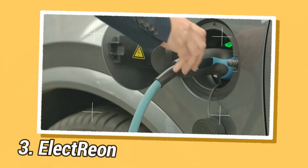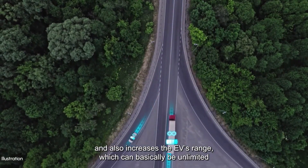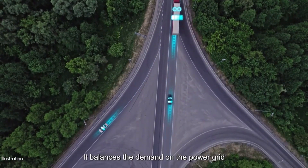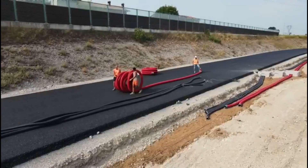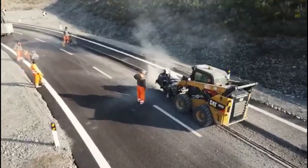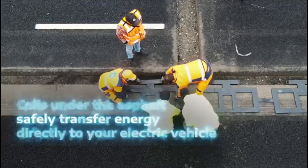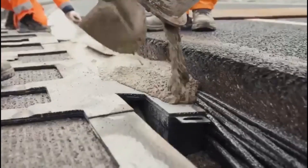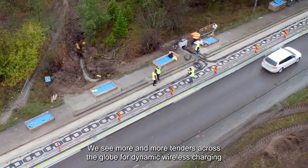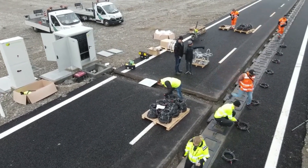Electrion is a publicly traded Israeli company that develops and implements wireless electric road systems. These systems allow electric vehicles to wirelessly charge while driving, eliminating range anxiety and reducing the need for heavy batteries. Electrion's technology is based on inductive charging, which uses magnetic fields to transfer power between two coils. The coils are embedded in the road surface, and the EV has a coil in its undercarriage. When the EV drives over the coils, the magnetic field induces a current in the EV's coil, which charges the battery.